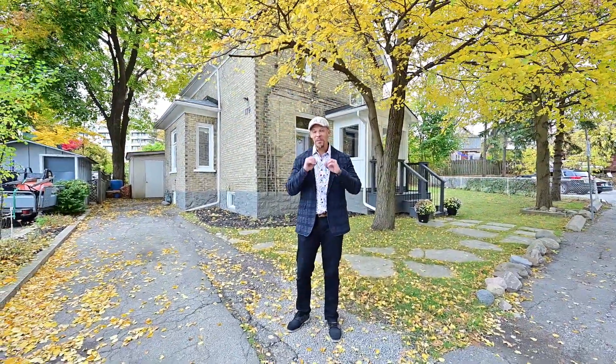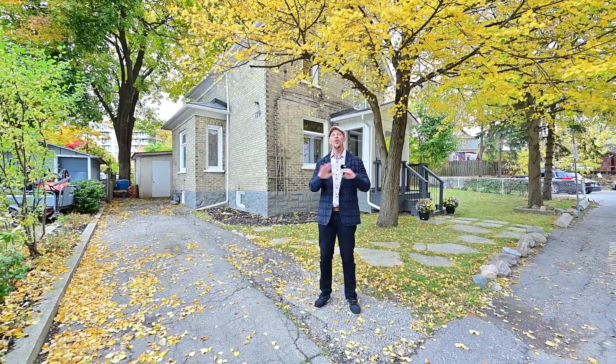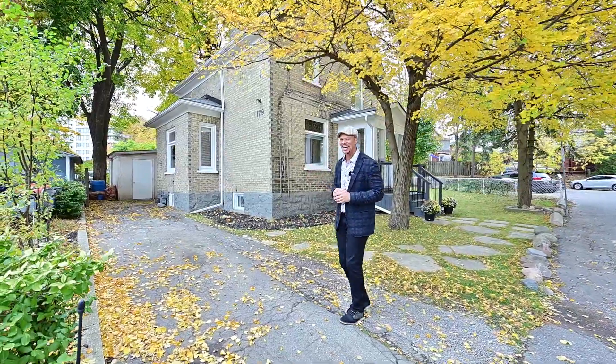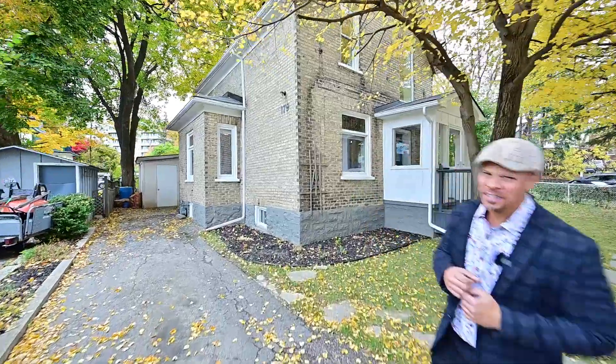This is a perfect example of irreplaceable real estate, again, in the Civic Center. You don't have to worry about houses around here getting crushed because the zoning will not allow for that. 179 Queen Street — can't wait to show you this piece of history.